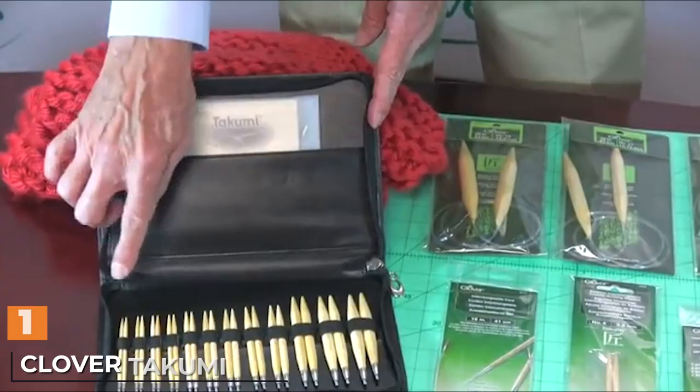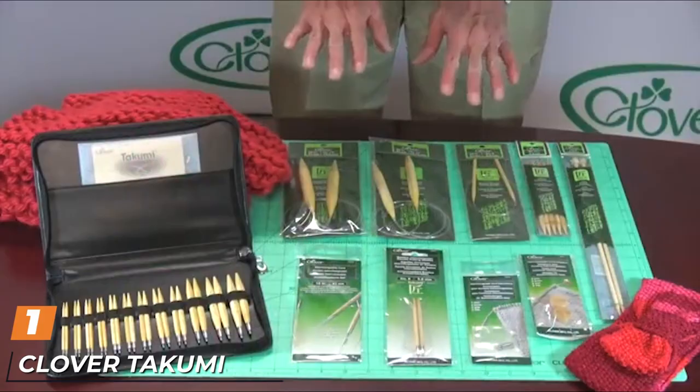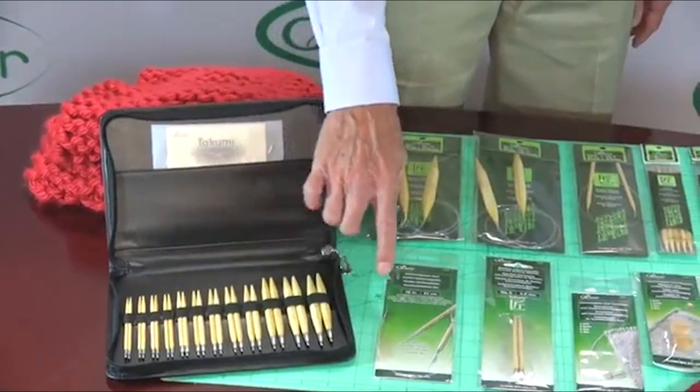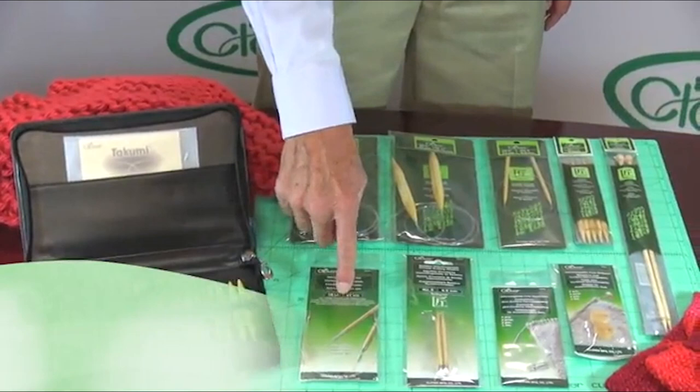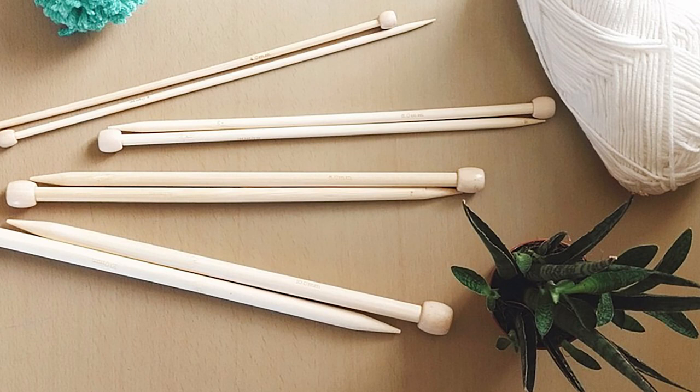At the first position of our list, we have Clover Takumi Straights. These lightweight bamboo straight needles by Clover bring strength with a smooth look and feel. For beginning knitters, the polished bamboo keeps stitches in place but still allows the yarn to move easily on the needle. Clover sources high-density structured bamboo for a durable product. Knitters interested in experimenting with bamboo needles should find these a good choice.